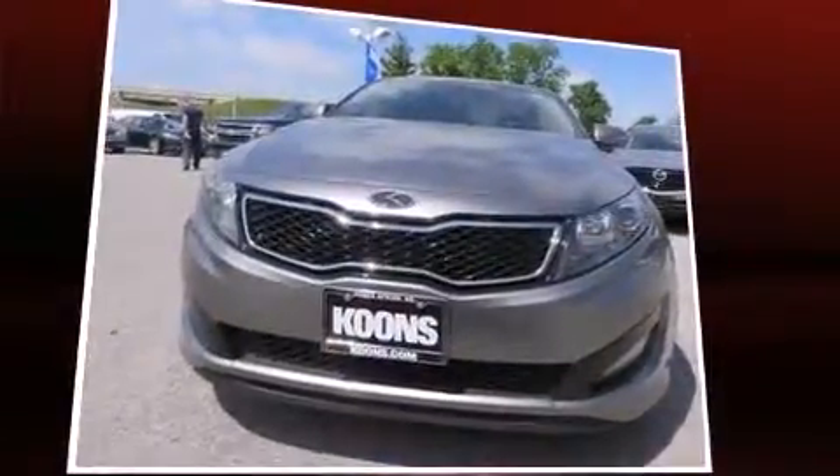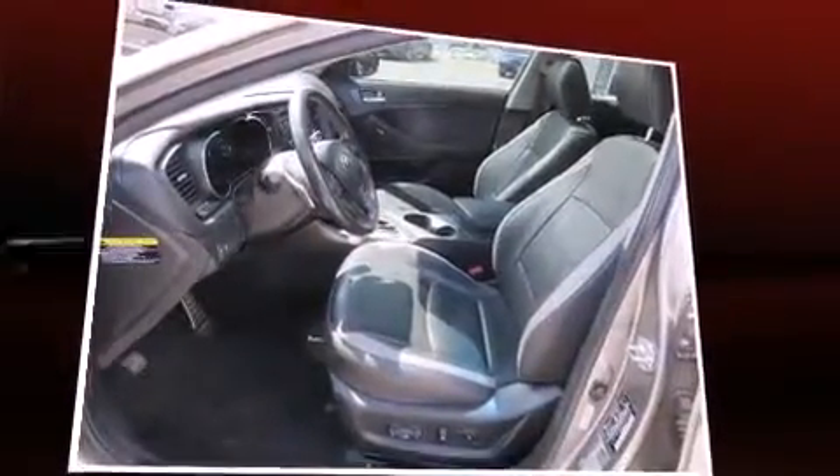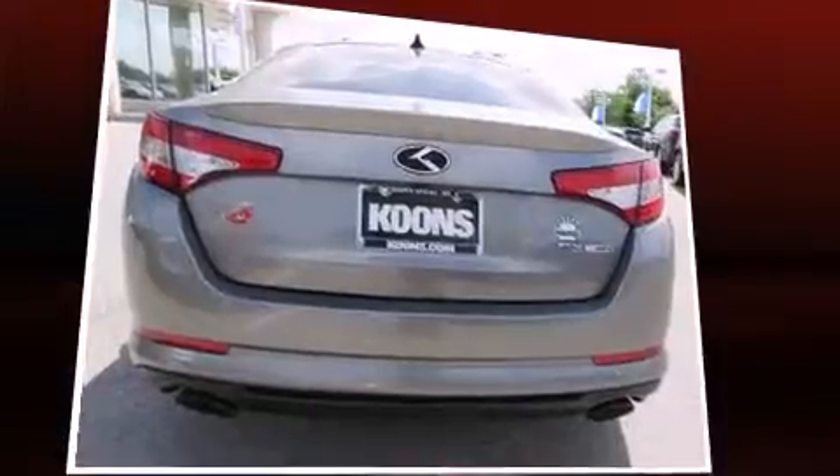Kia prioritized practicality, efficiency, and style by including variably intermittent wipers, adjustable headrests in all seating positions, a built-in garage door transmitter, automatic temperature control, and power windows.